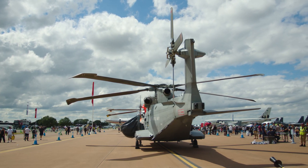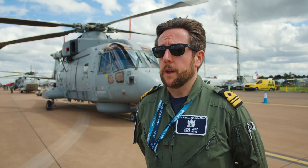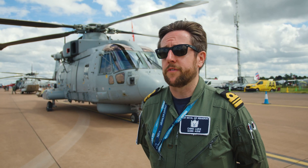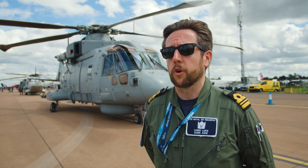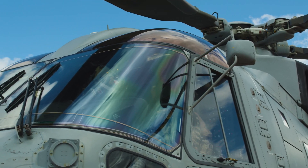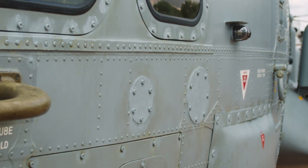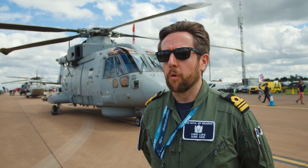Behind me you have a Royal Navy Merlin Mark II helicopter as part of 820 Squadron. On 820 Squadron you've got two different varieties of Merlin Mark II: the airborne surveillance and control version, which is the 'bagger', which is what you can see here, and the anti-submarine warfare variant which I think most people have seen.